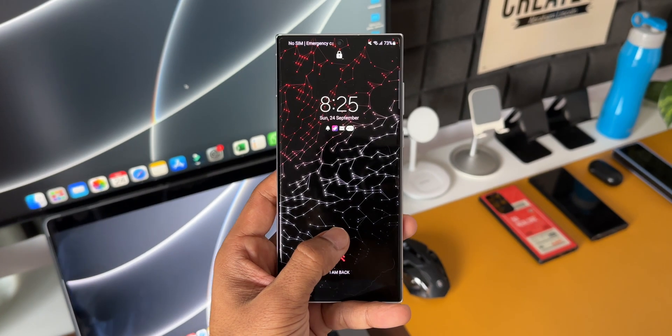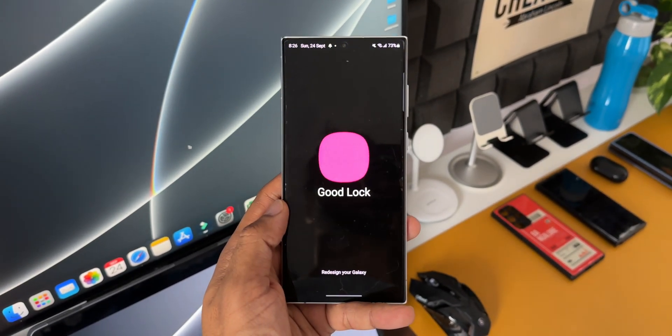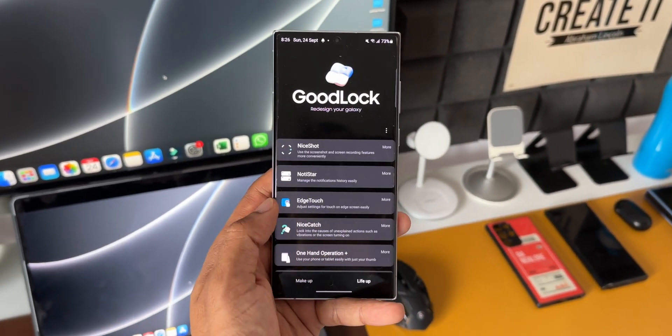What's up guys, welcome to Apex, thanks for tuning in. Here is some exciting news for Samsung Galaxy users out there — Samsung is expected to launch a brand new version of GoodLock immediately after the release of the stable version of One UI 6.0.